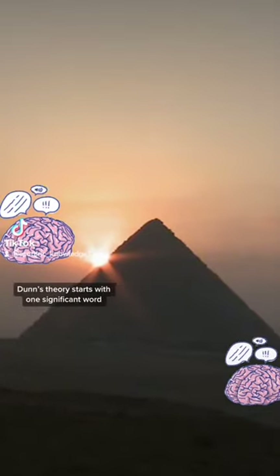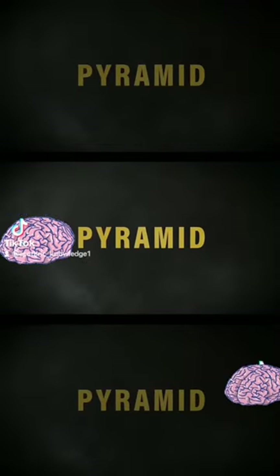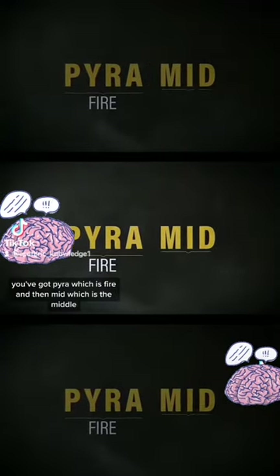Dunn's theory starts with one significant word. When you consider the word pyramid, you've got 'pyr,' which is fire, and then 'mid,' which is the middle.